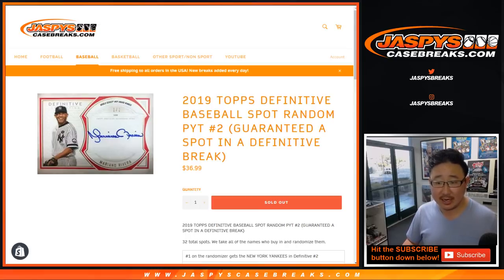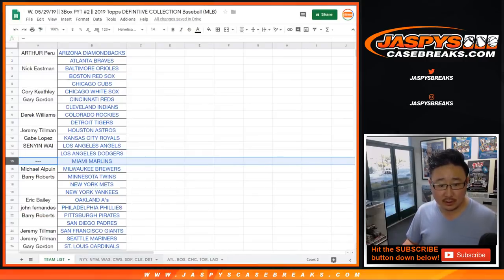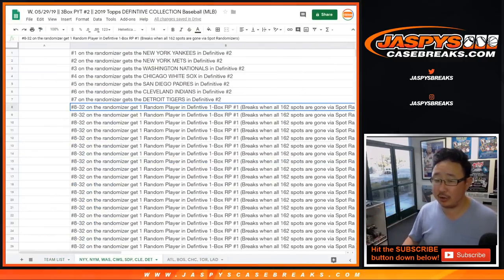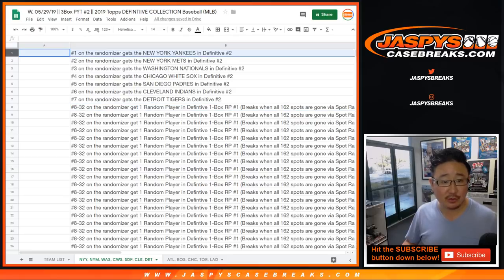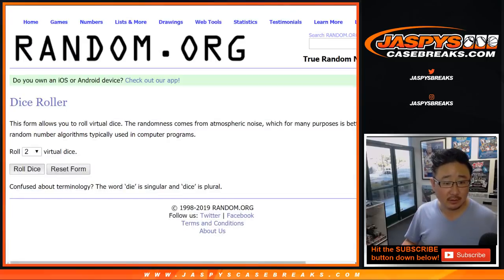So for the $36.99 team random, big thanks to all of these people right here. And you see the tabs on the bottom of your screen right there. We'll tab over to this particular one. So we're just randomizing your names — not this side, just the names right here. Good luck.